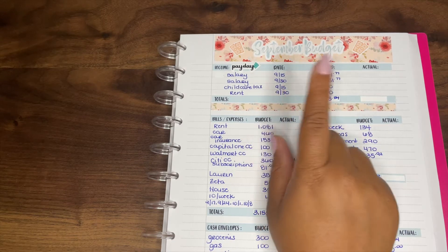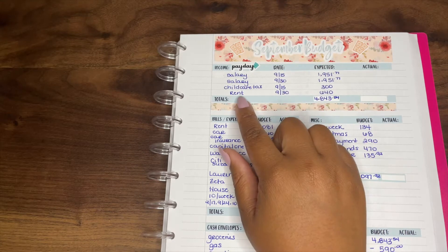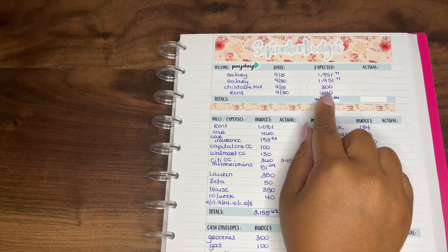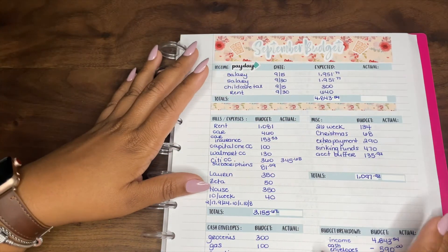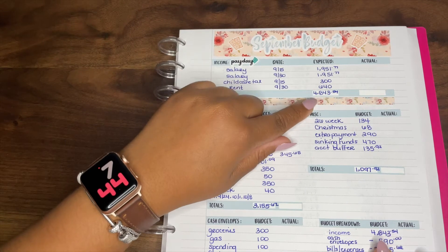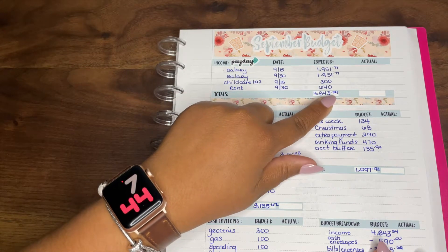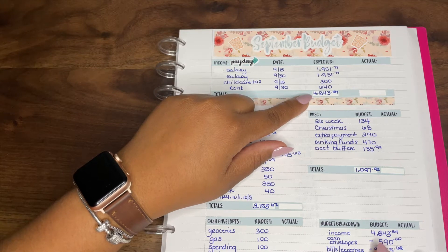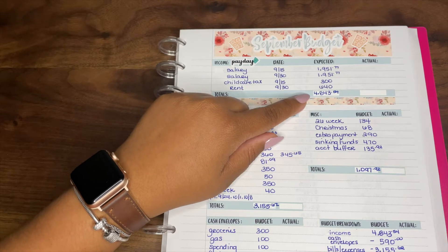Then there's what it says 'rent' but it's really money that my boyfriend gives me because we do live together and share some of those expenses. All of this added up is four thousand eight hundred forty-three dollars and fifty-four cents. This is what I anticipate coming in this month, and now I'm going to show you how I break that down to get to a zero-based budget.